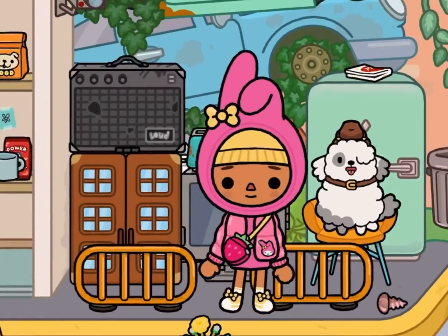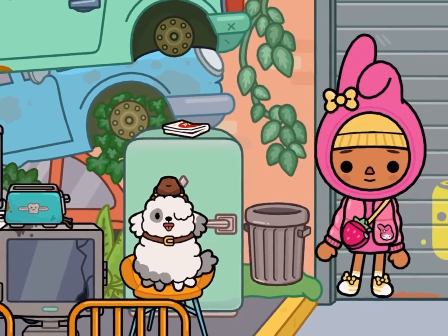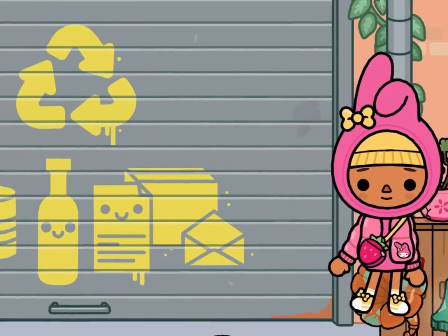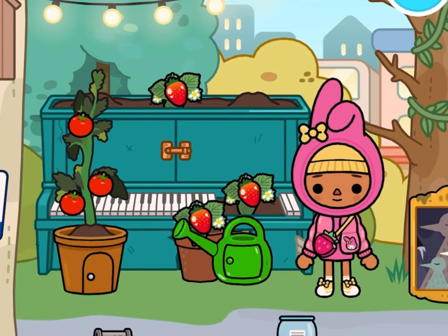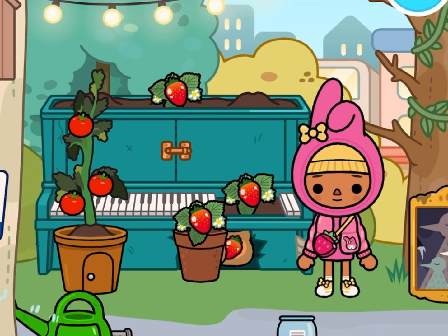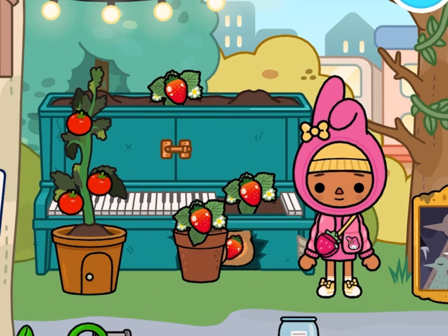Now, let's head to the junkyard to find the strawberry crumpet. Let's go over to where the broken piano is. Let's eat some strawberries first — let's just move the watering can.